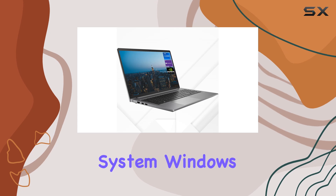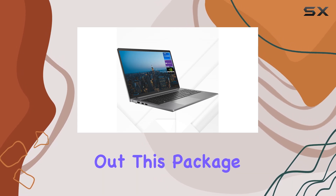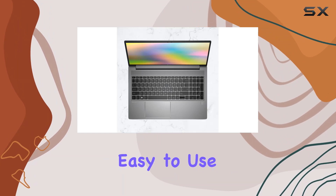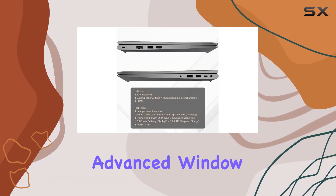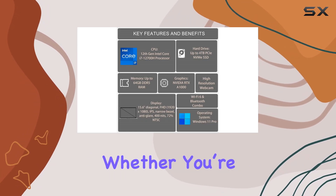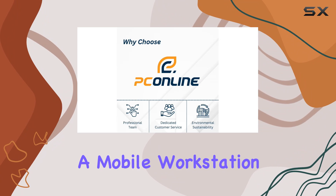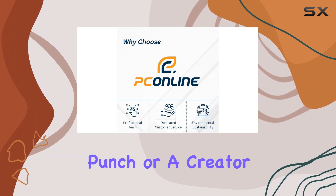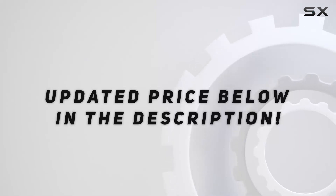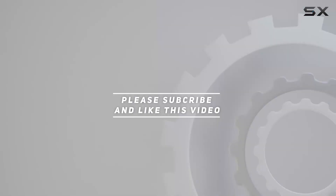Lastly, the operating system — Windows 11 Pro — rounds out this package with a clean, intuitive interface that's both efficient and easy to use. It supports advanced window layout options and has better multi-monitor functionality, which is great for multitasking. Whether you're a professional looking for a mobile workstation that packs a punch or a creator in need of serious power, check out the video description for the updated price. Thank you for watching.